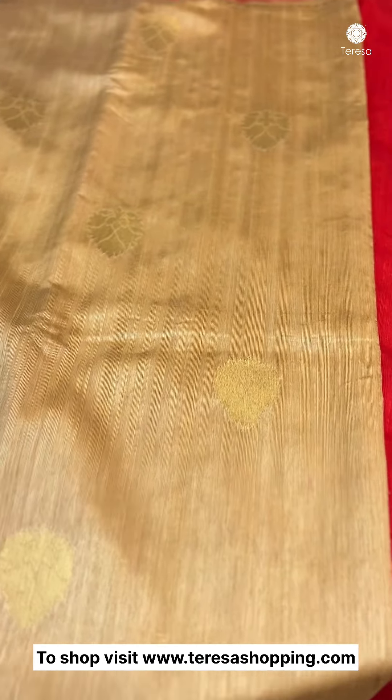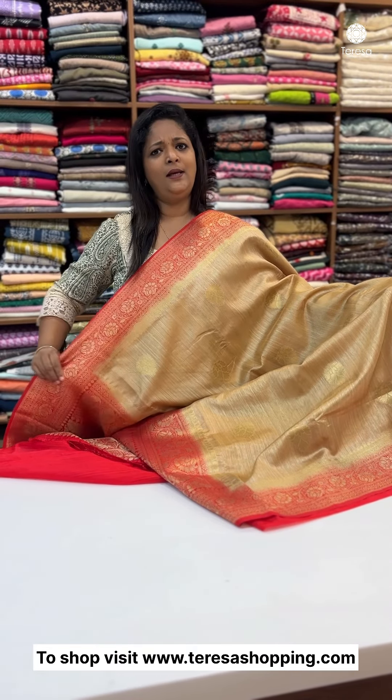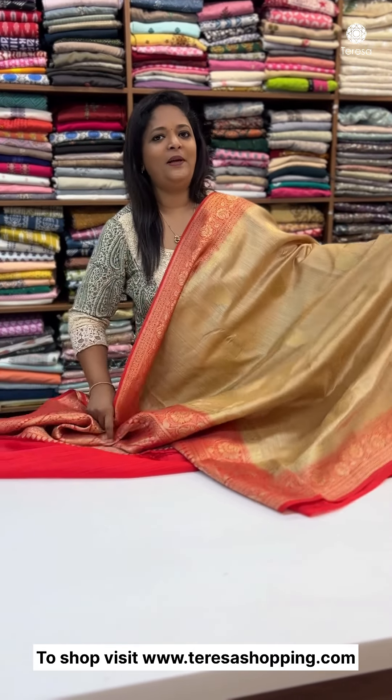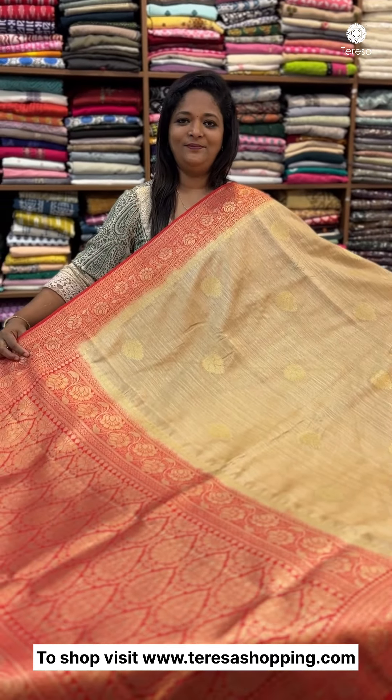If you want to see any contrasting shades, you can see the reds — the sari and blouse. You can also see the blue and blue shade. This is a blue and blue shade. This is a red shade with the beige shade.